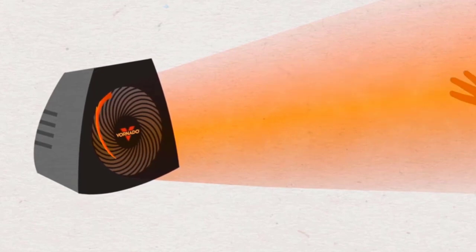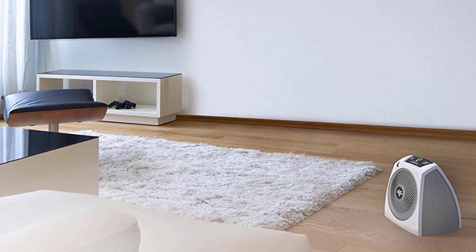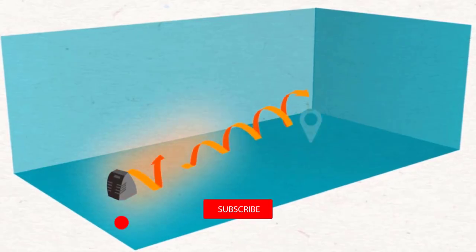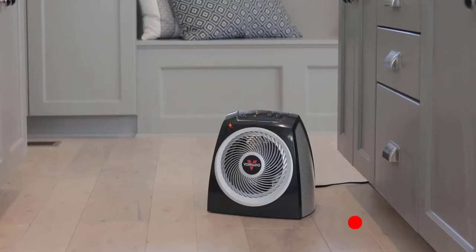Using specially tuned airflow called Vortex Action, the AVH-10 creates a twisting current of air that flows fast, warm, and gentle, circulating heat throughout the entire room using walls and ceilings as pathways.